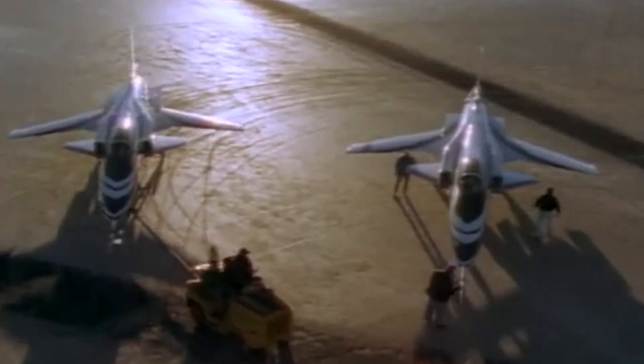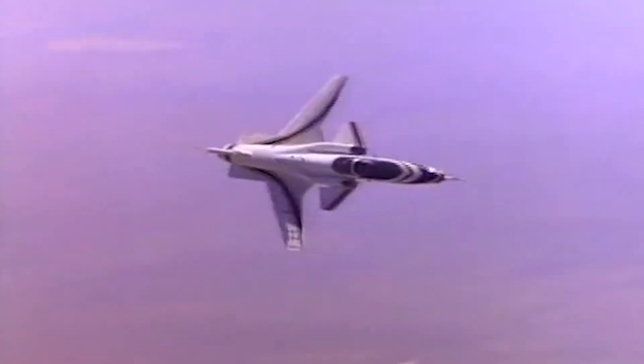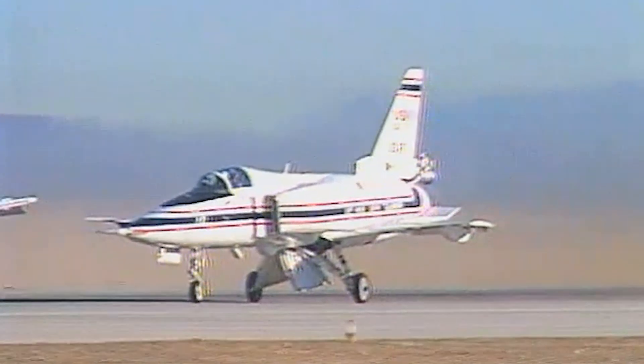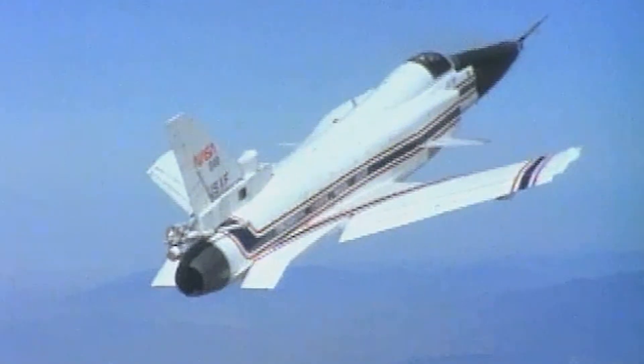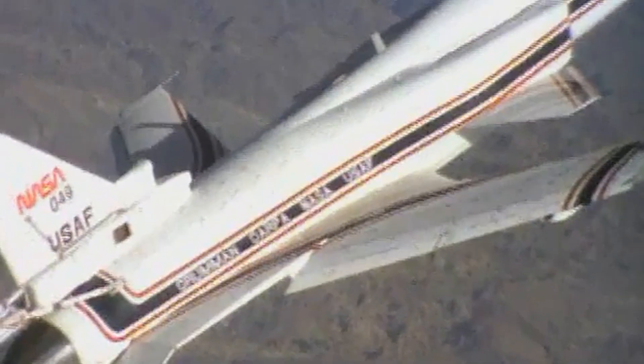By 1989, the second X-29 was ready, taking to the skies for the first time on May 23rd that year. While the first prototype had primarily been used to prove the basic concept of forward-swept wings and evaluate the aircraft's general flight characteristics and handling, the second was specifically focused on exploring high angle of attack performance and the potential military applications of the forward-swept wing design, particularly its maneuverability and control at extreme angles.